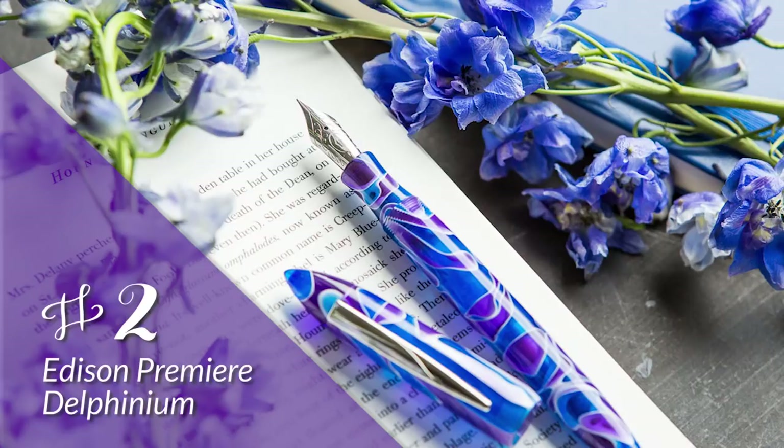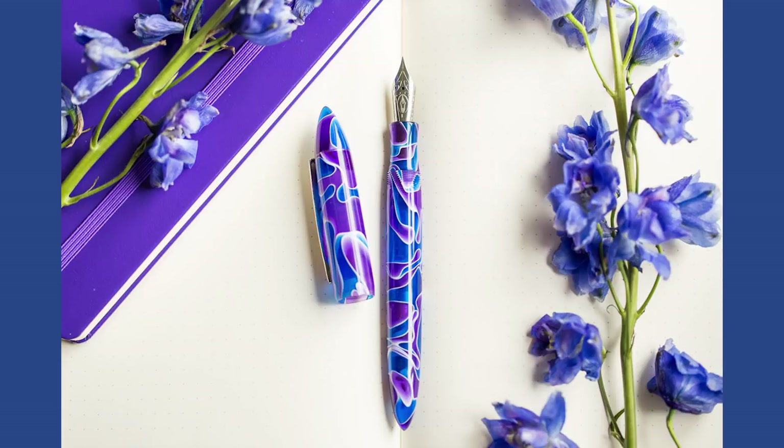Next on the list is the Edison Nouveau Premiere in Delphinium specifically, but really all the Premieres are pretty stellar. The seasonal Premieres are always a hit. The Delphinium had that nice light blue color that people just really seemed to eat up, and this one was no exception. We couldn't keep these things in stock. It was my personal favorite Premiere that we've come out with yet.